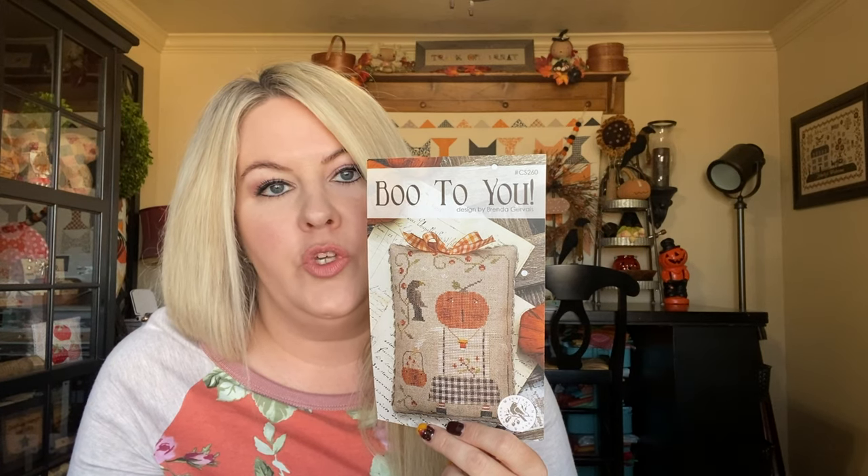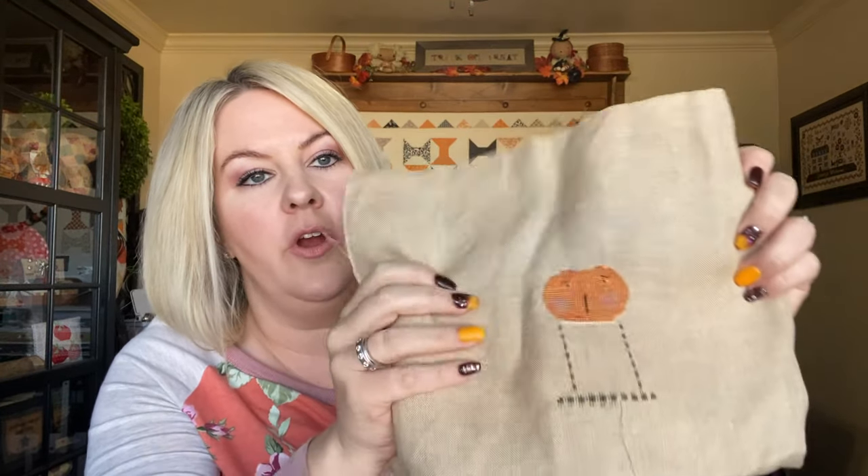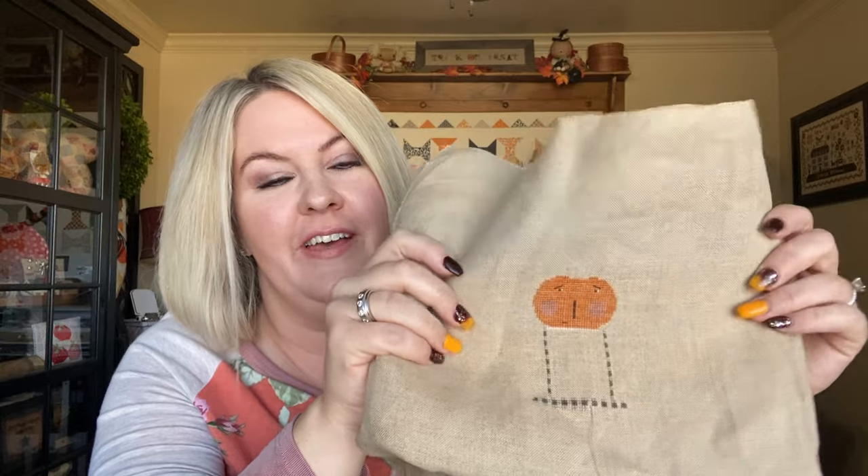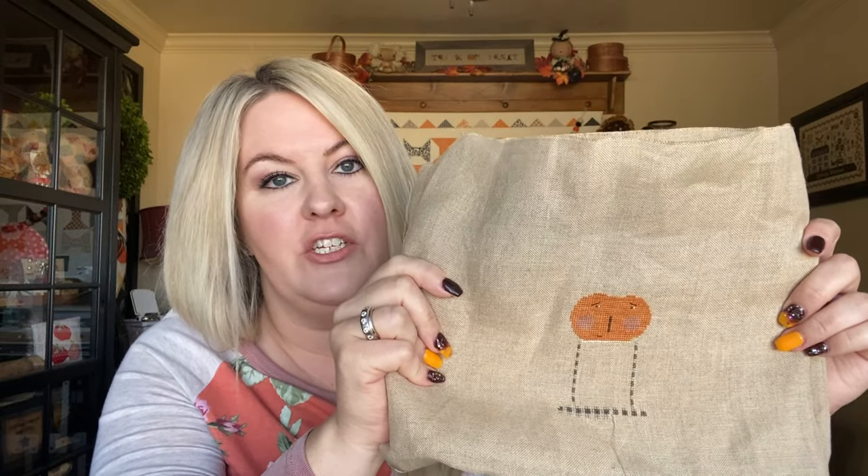The rest of everything is just whips. Yesterday I got back to this Boo to You. I wanted to finish it earlier in the month but I ran out of the called-for threads. I thought I would substitute and make it work, but every time I did I didn't like what I stitched. So I've ordered all the threads. I even ordered the blush — I don't like his cheeks, they're just not dark enough. I've ordered the color for his cheeks and his stem, and I had to order the two dark blacks in her gingham skirt. I've got all the threads now and I want to get this finished in November.